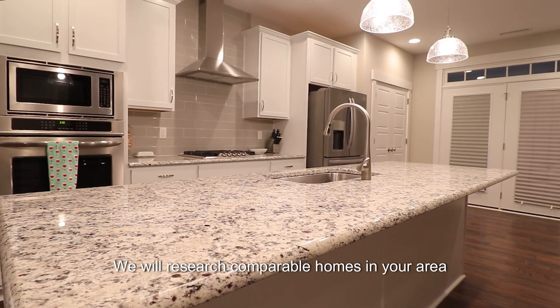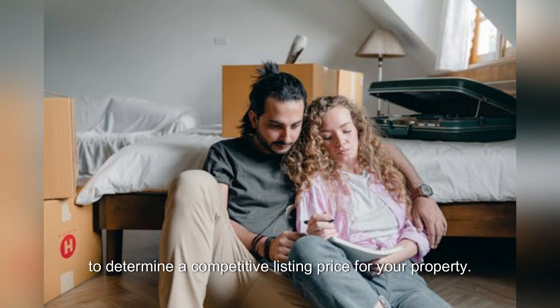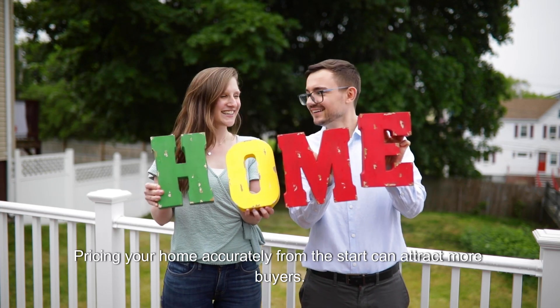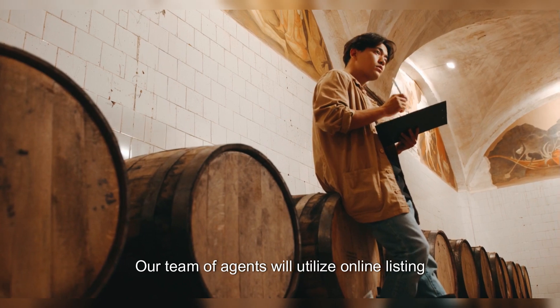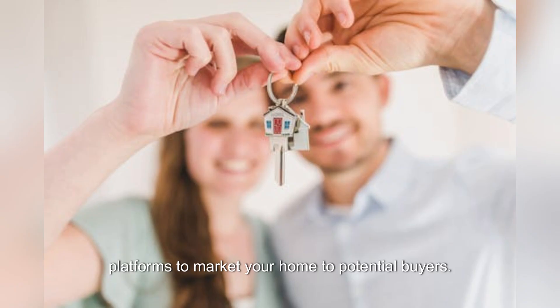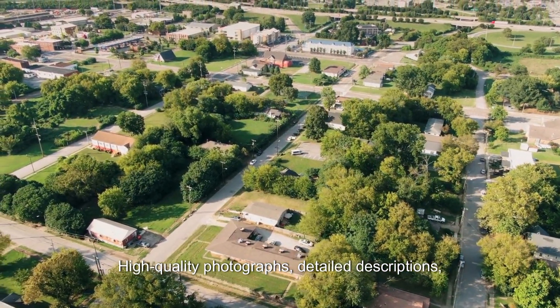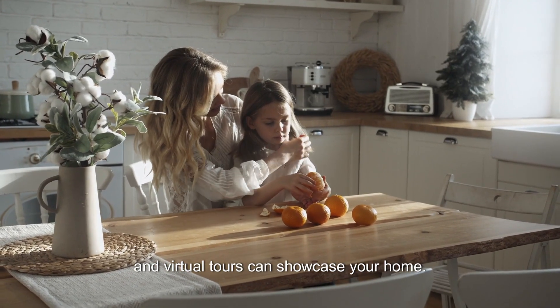We will research comparable homes in your area to determine a competitive listing price for your property. Pricing your home accurately from the start can attract more buyers. Our team of agents will utilize online listing platforms to market your home to potential buyers, with high-quality photographs, detailed descriptions, and virtual tours to showcase your home.